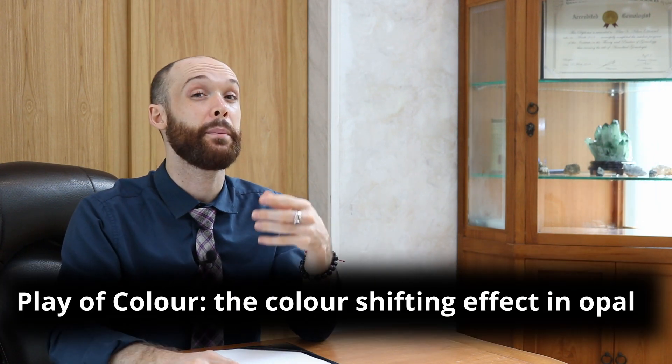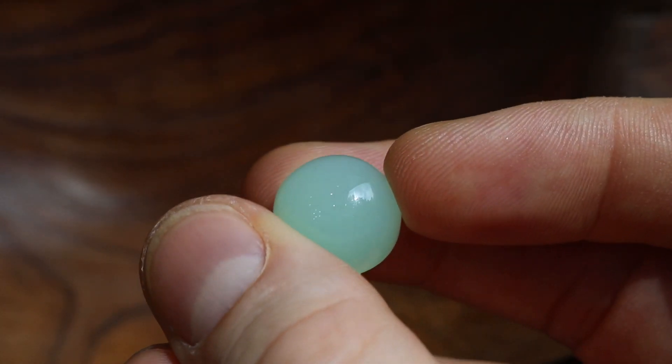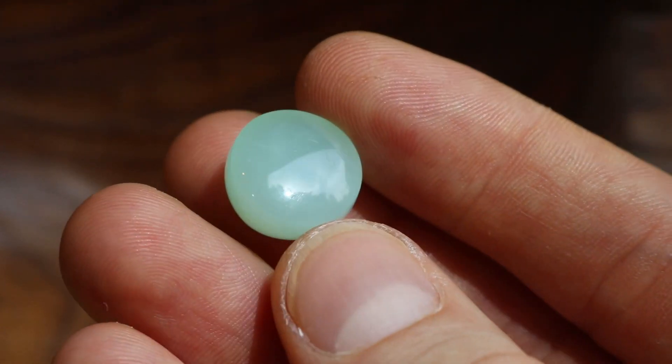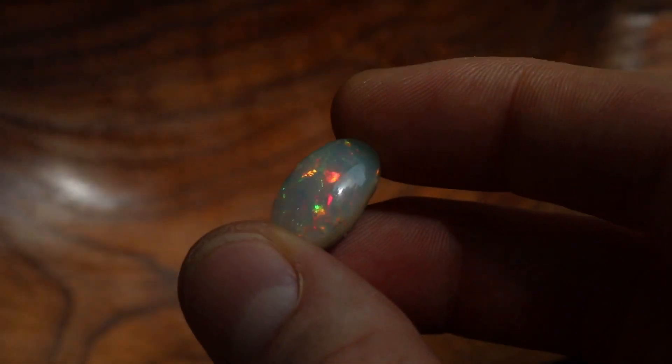Over time the silica spheres solidify and turn into a stone. If those spheres are a similar enough size and they line up into the correct order, they will create what we call play of color. Opal itself is just a mineral, but the play of color is caused by the lining up of those silica gel spheres. Not all opals have the play of color phenomenon — some of them just look like a bluish-green stone, and while it is opal with all of the same identifiable features, it does not have the play of color phenomenon. But in stones where the silica spheres lined up well, you see play of color over all parts of the stone.